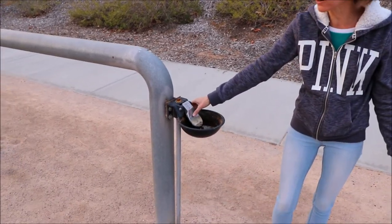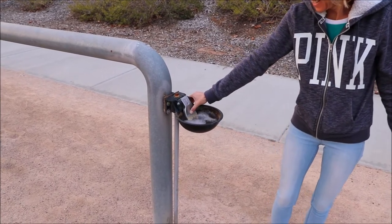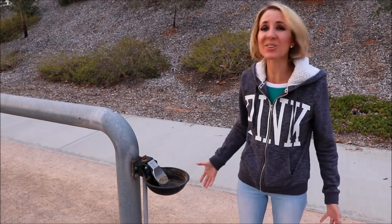If you come along and there's no water in it, all you have to do is push down and it fills with water for your horses to drink. That's so cool.